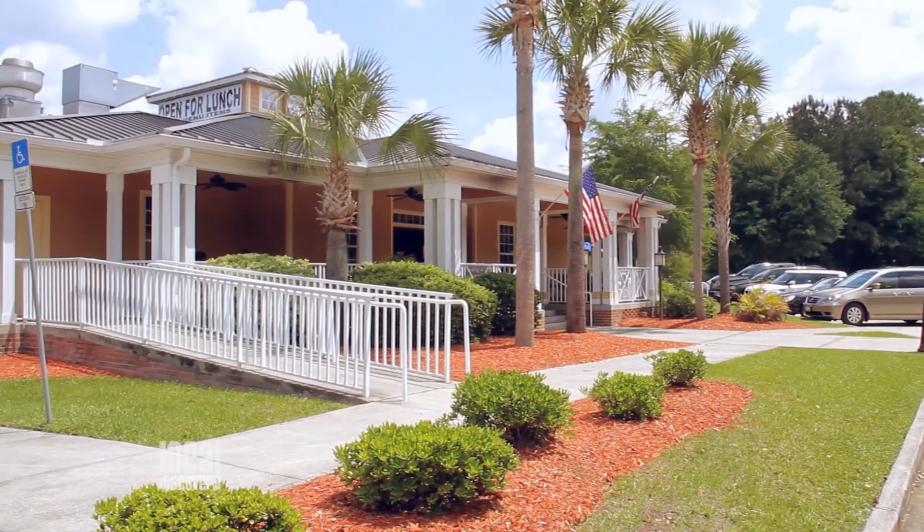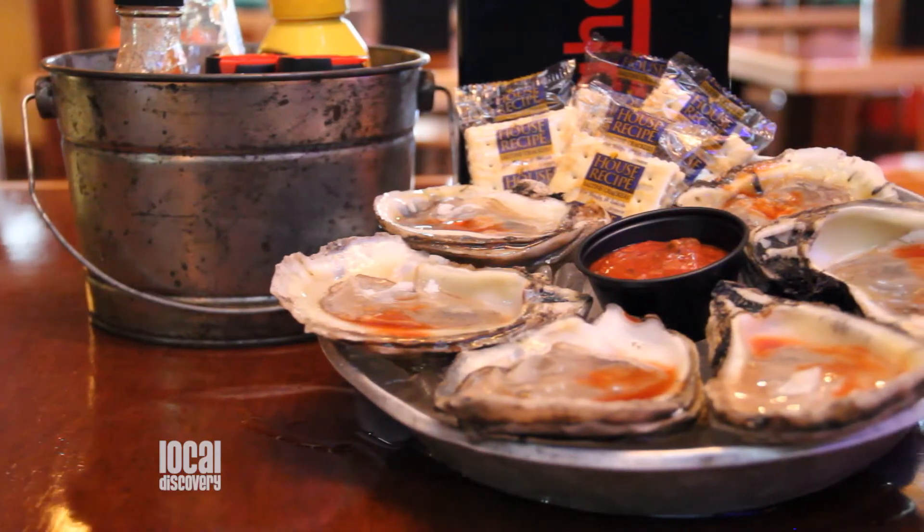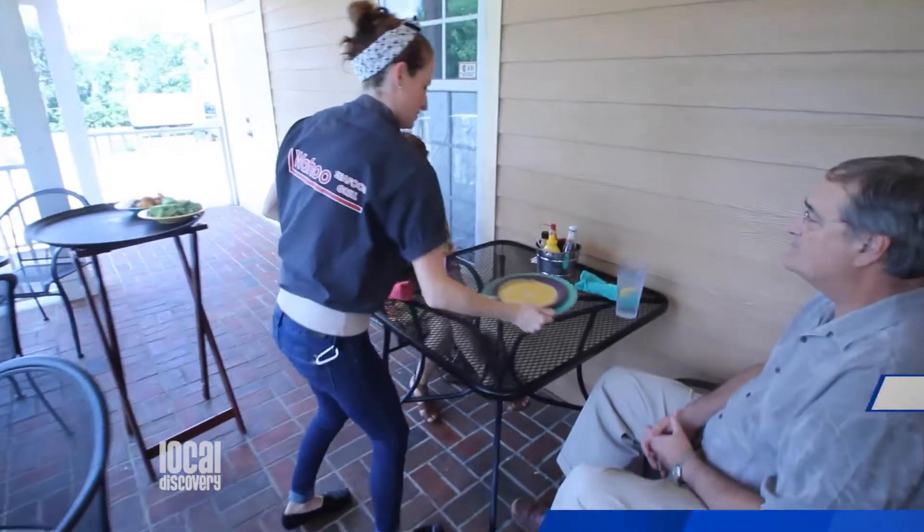We're back at Wahoo Seafood Grill, but with a fresh new face, Casey. For those that haven't had the opportunity to come to Wahoo, tell us about Wahoo. Well, we've been here six and a half years, still going strong, and we're a full service seafood restaurant with both indoor and outdoor seating.